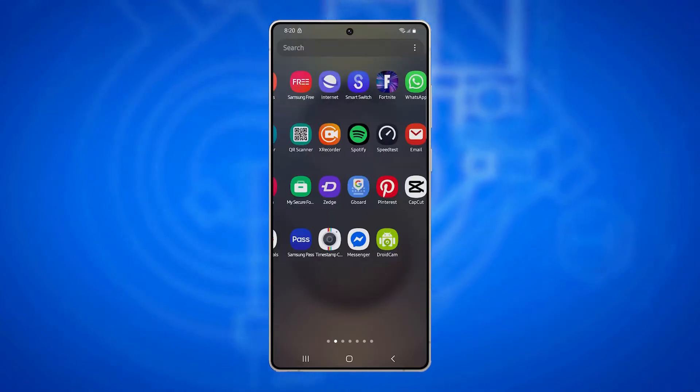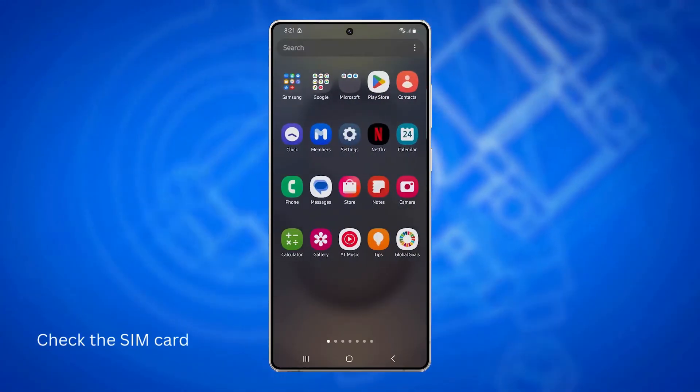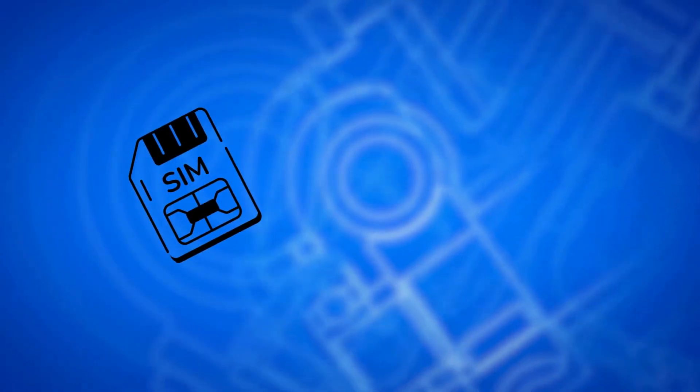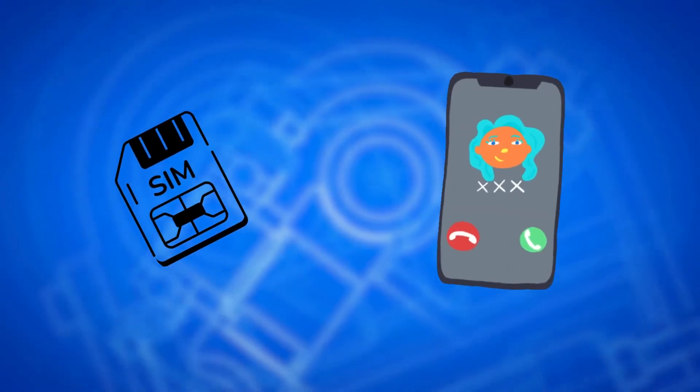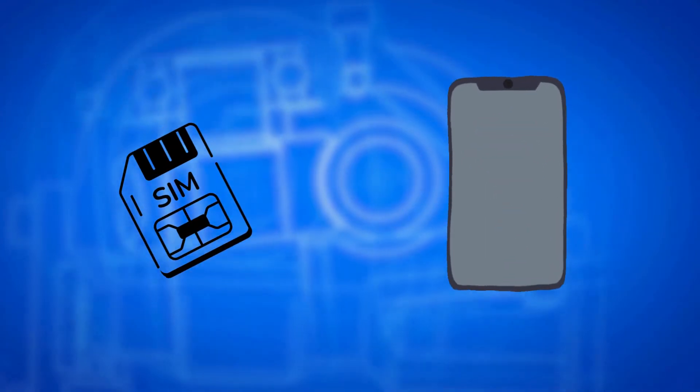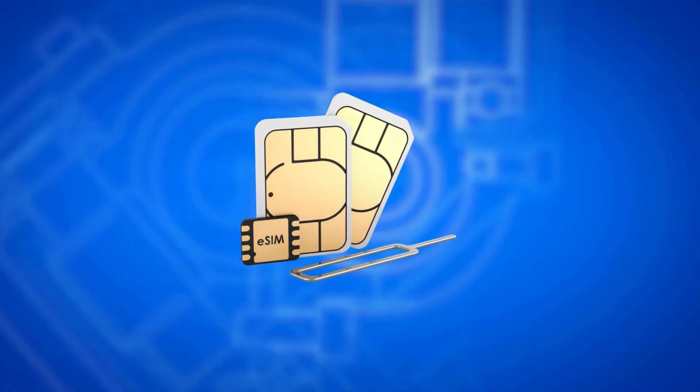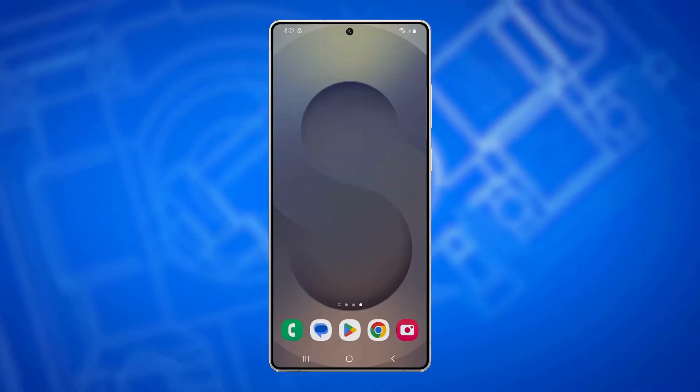If you have a problem like this, the first thing you have to do is check your SIM card and reseat it properly, because a loose or misaligned SIM can cause signal drops even in areas with strong reception. Use the SIM ejector tool to remove the SIM tray, inspect the card for any visible damage, gently wipe it clean, and place it back securely.